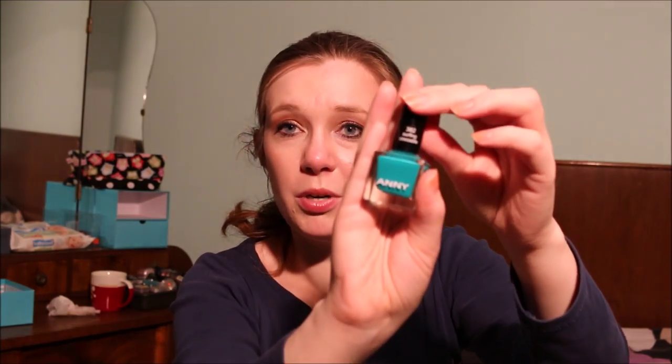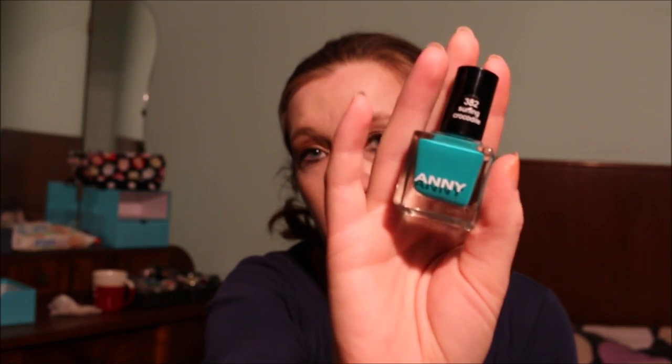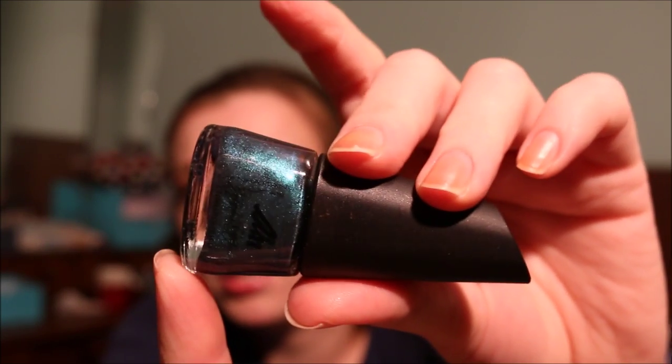I have an Annie nail polish in Surfing Crocodile — a shiny bright teal. I'm going to pass this along because I don't wear it. Then I have another Manhattan nail polish from the Bonnie Strange collection — a shimmery teal that's absolutely gorgeous — but again I don't wear this, so I'm going to pass this along.